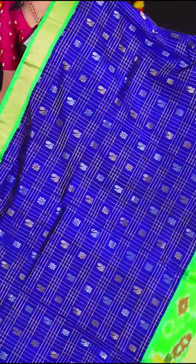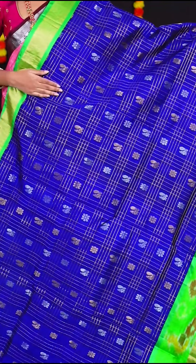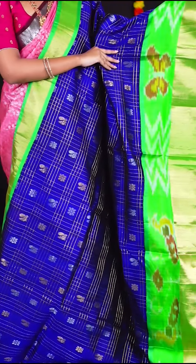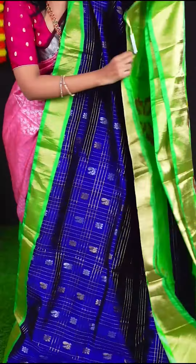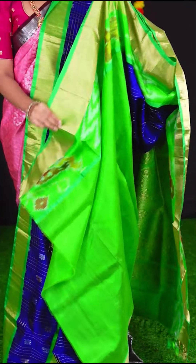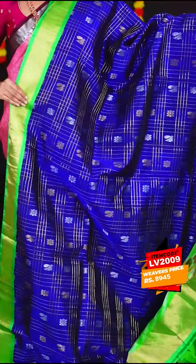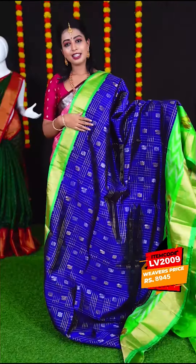This saree is a combination of blue with green colour, with all over golden zari checks with peacock and flower booties. The border is in green colour ikat design plate border. The pallu is green colour designer rich pallu. The blouse is green colour plain blouse with border. Item code is LV2009 and the price is Rs. 8,945.